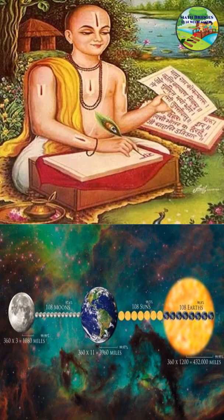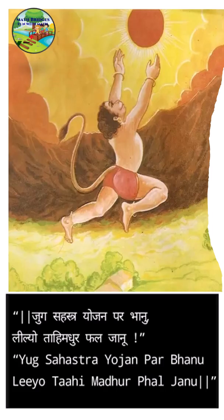Let's see what the shloka is. Lord Hanuman is the great central character of the Indian epic Ramayana. The shloka goes like this: 'Yuga sahasra yojana par bhanu, lilo tai madurafal janu.' It means that Hanuman travelled a far distance of Yuga sahasra yojana to meet Bhanu, the sun, thinking it as a sweet fruit.